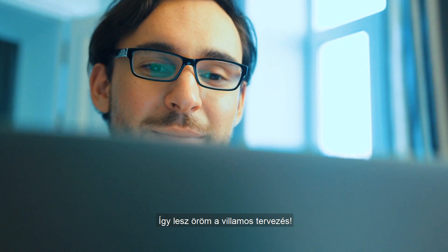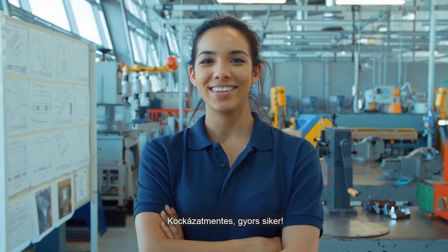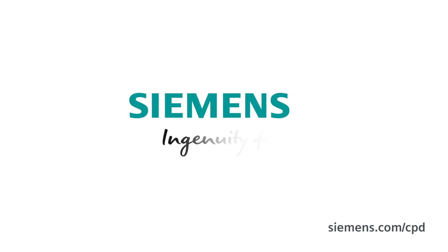This way, electrical engineering can be fun. Try new things and be creative. Risk-free and with rapid success. Smart Control Panel Design — the new standard in electrical engineering. Siemens. Ingenuity for life.